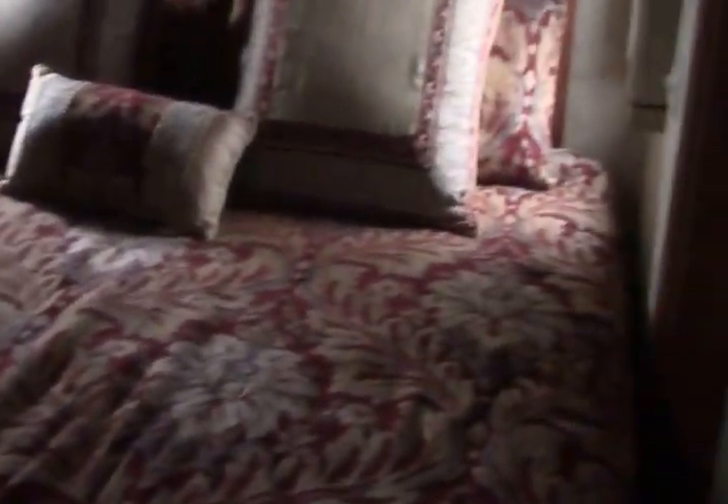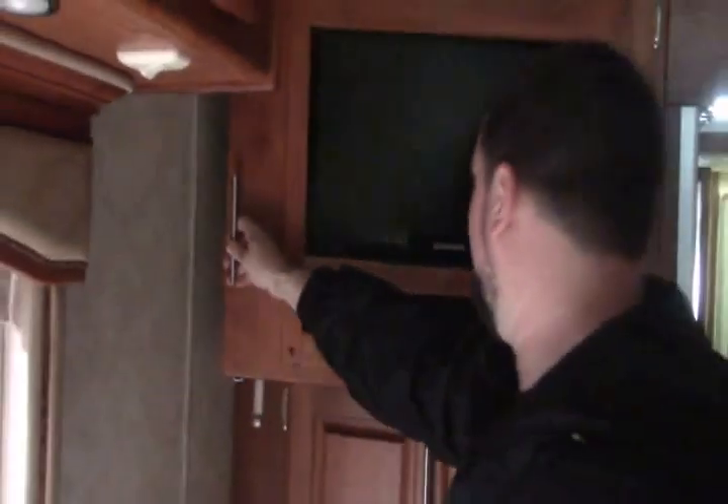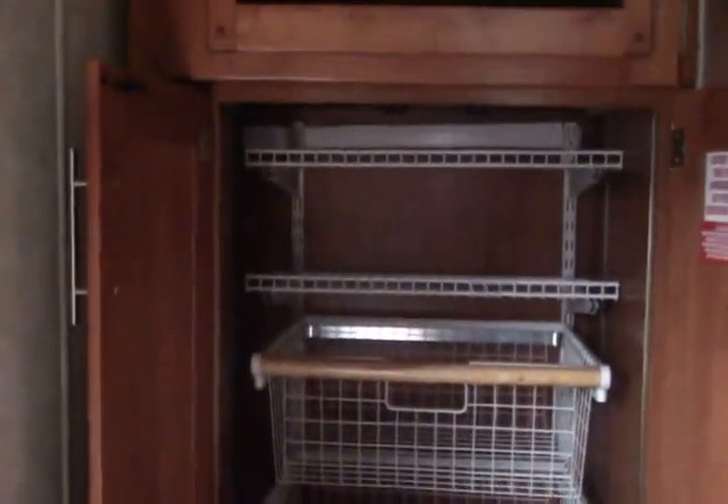This coach just keeps getting better as we make our way back. I do have an RV King bed here — beautiful, good size. Storage above this slide as well as lots of storage on this side: shelves here and here, storage up above. Ceiling fan above me — love to have that airflow on those hot days. I also have a DVD/CD player here for your entertainment, and a flat-screen Samsung in the bedroom. The TV does come out if you unlock it — great storage behind the TV, and you can bring the TV out so you can see it from your bed. This is the central vac basket. Also your washer-dryer combo location — if you want that, this is where it would go. Right now it's set up for storage, so if you don't need a washer-dryer, use it as storage.